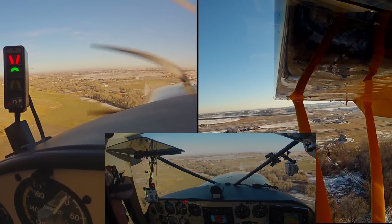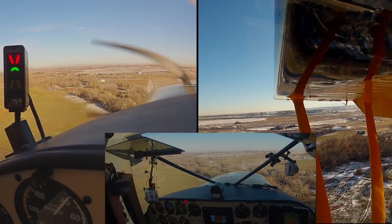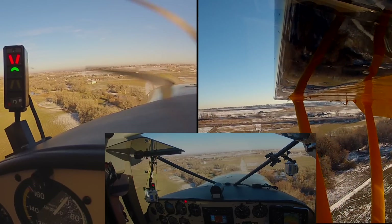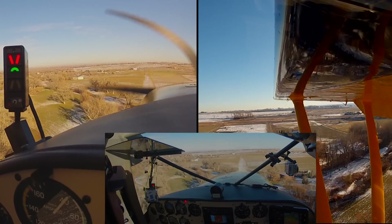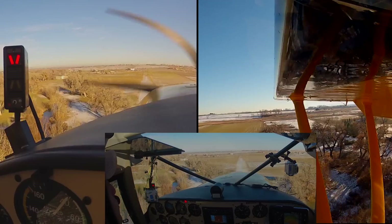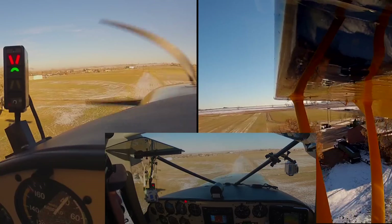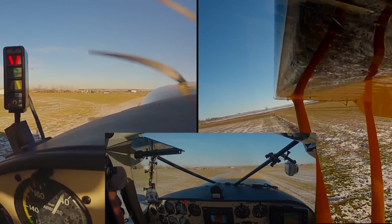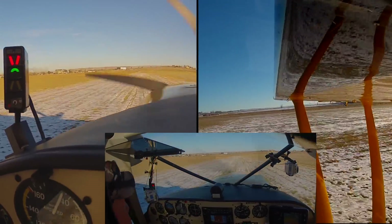Most people aren't comfortable hearing the stall horn this early in the approach — and yes, it is annoying. This works well because you are using gravity and potential energy from your altitude as your energy source instead of your engine. A lot of your energy is vertical instead of horizontal, which gets largely dissipated in a brief flare. You should notice there isn't really a round-out or bleed-off of airspeed towards the bottom of the approach, but rather a quick flare with a shot of power.